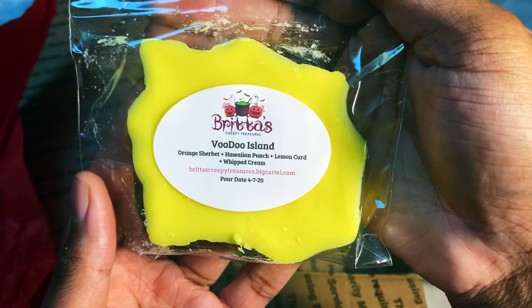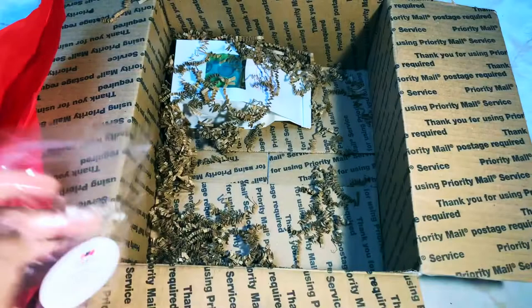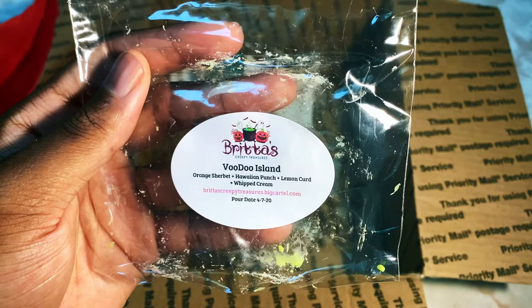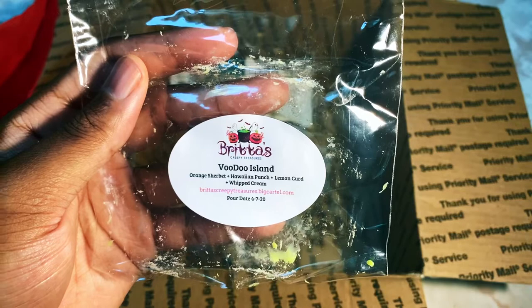We also have Voodoo Island: orange sherbet, Hawaiian punch, lemon curd, and whipped cream — another cool-looking Eight-Legged Freak. I love the colors on these — looks like orange and lemon. Smelling it — you definitely get the lemon curd a lot more in this one. The lemon curd and whipped cream come through, with a pop of Hawaiian punch ever so slightly. That orange sherbet is like a very creamy orange. That smells freaking bomb.